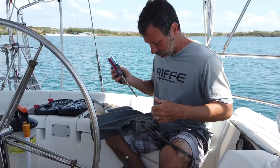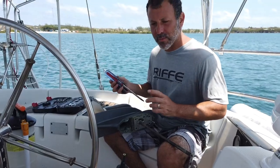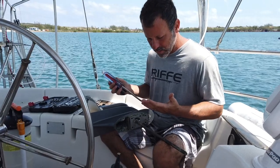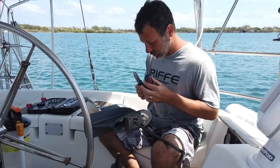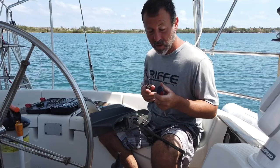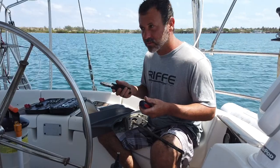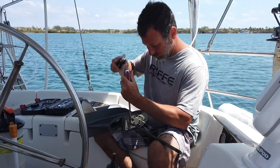Our outboard has been giving us a lot of problems. The first problem was we couldn't idle without overheating — we had a raw water circulation issue — and then eventually we just couldn't idle at all and it would just die. So I'm doing all the maintenance on that motor and I found that the raw water pump was just clogged up, it was nasty. I cleaned all that out, I'm putting it back together now, changed the oil, cleaned the spark plugs, changed the transmission oil. Should be good to go.